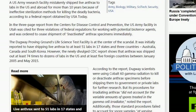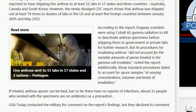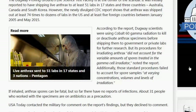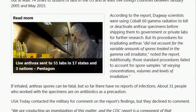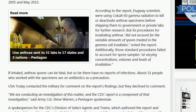Anthrax was shipped out at least 74 times to dozens of labs in the US and at least five foreign countries between January 2005 and May 2015. Dugway scientists were using cobalt-60 gamma radiation to kill or deactivate anthrax specimens before shipping them, but procedures for irradiating anthrax did not account for variable amounts of spores or varying concentration volumes and levels of irradiation. If inhaled, anthrax spores can be fatal, but so far there have been no reports of infections.